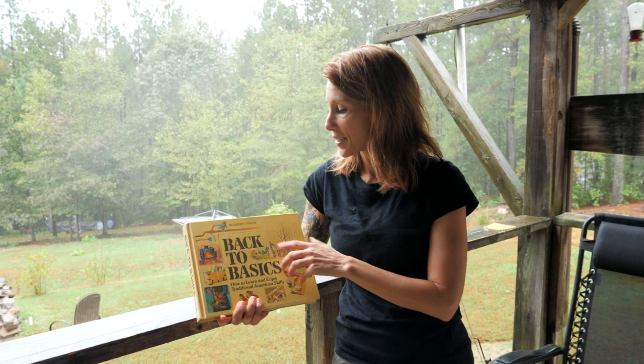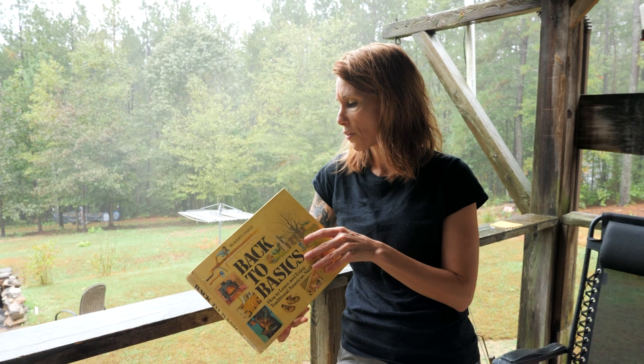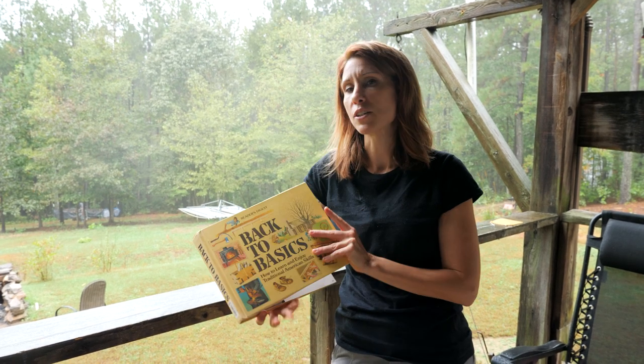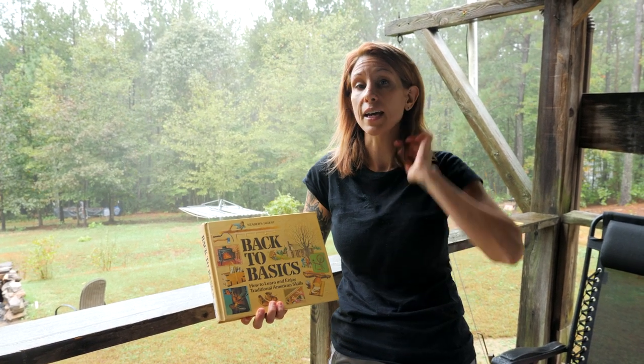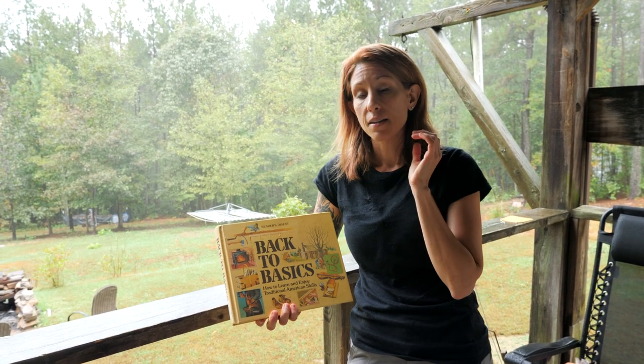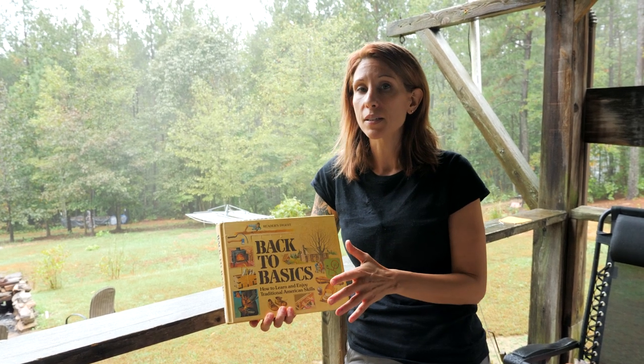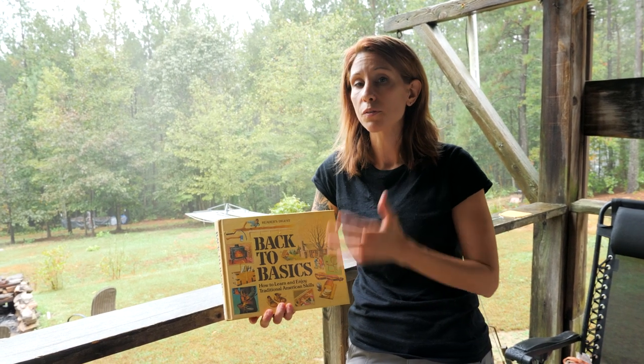Number one: Classic Back to Basics by Reader's Digest. I don't know if this one is in print anymore — I do know that they did an updated version, but I haven't seen the updated version yet, so I don't know what's in it. But this is a classic book to have for homesteading. It has absolutely all the basics for building a homestead from scratch.